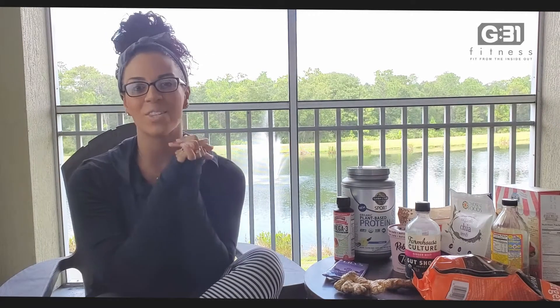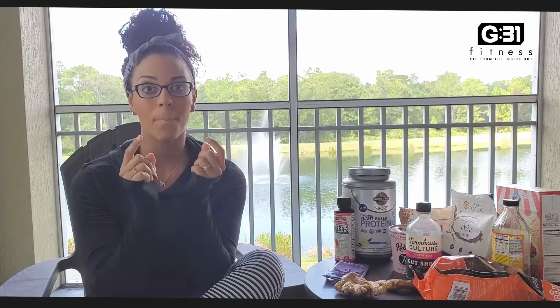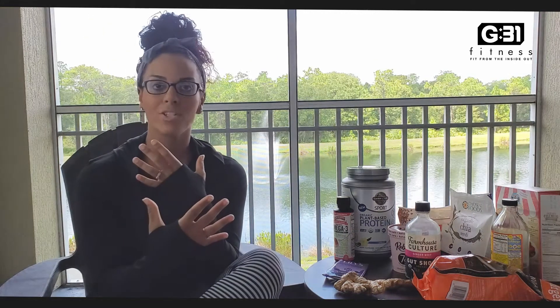Hey guys, what's up? It's Gloria from G31 Fitness, and I am doing a fitness, mainly nutrition, haul with you guys. I've never done one of these before, but I've been getting asked a lot by the women around me, especially since I just had my baby and I'm four months postpartum, about what I'm doing to drop weight.